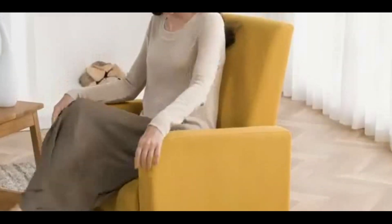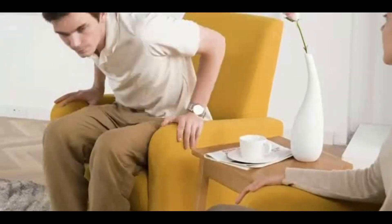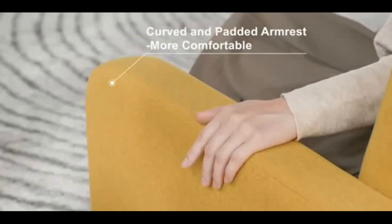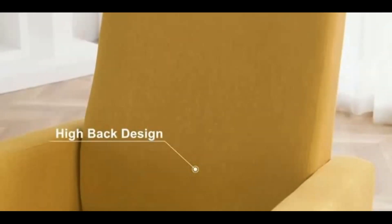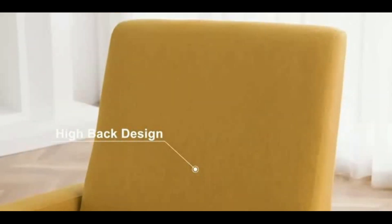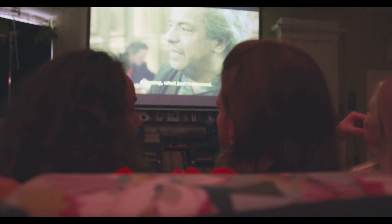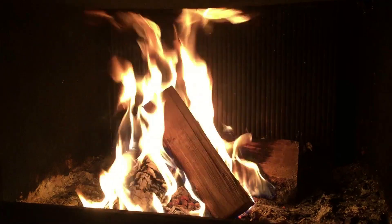Welcome to the world of Hygge living. Introducing our newest line of comfortable and stylish living room chairs, designed to bring the warmth and coziness of the Danish concept of Hygge into your home. Our chairs are made with the finest materials, including soft, durable fabrics and sturdy wooden frames. They're perfect for curling up with a good book, watching a movie with loved ones, or simply enjoying a cup of tea in front of a warm fire.